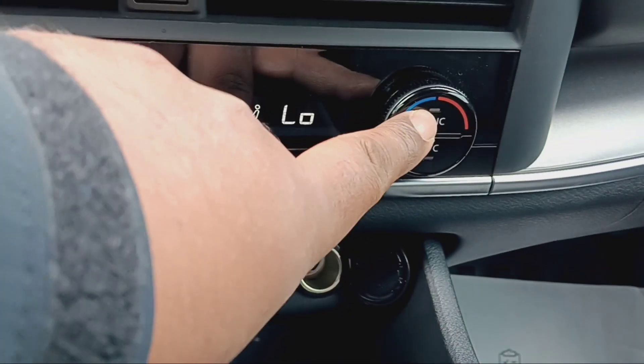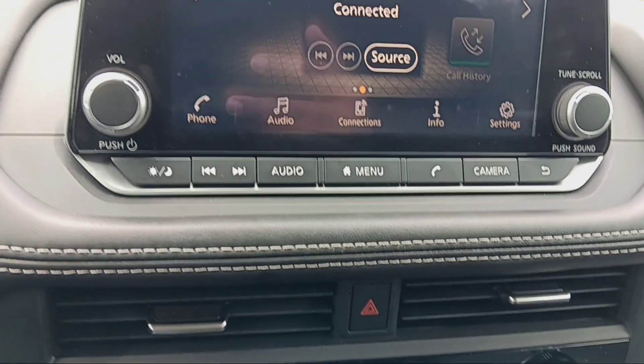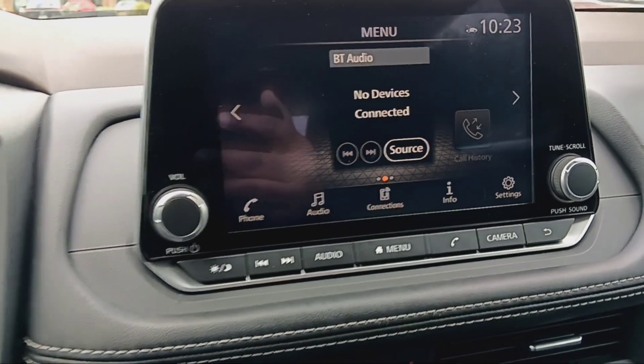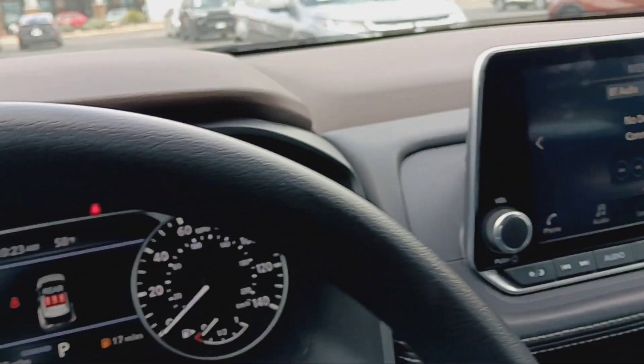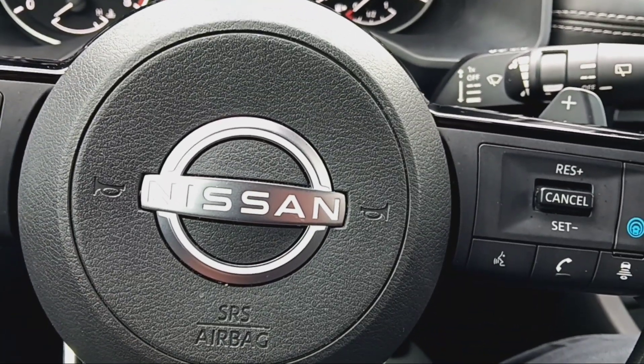I just wanted to show you a couple of things on the vehicle and invite you out to the dealership to take a test drive and complete product presentation. 210-318-0542 is my direct. Once again, this is Craig Johnson from North Park Toyota. Thank you.